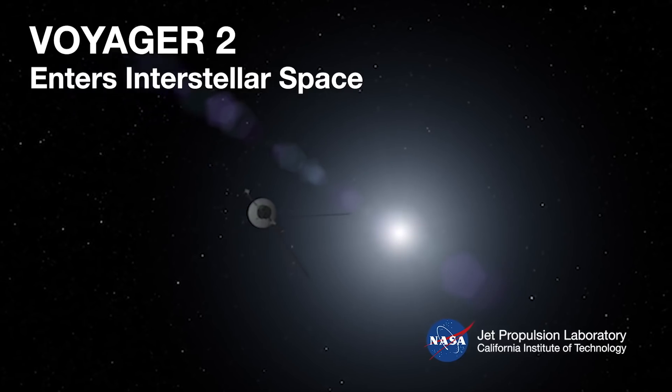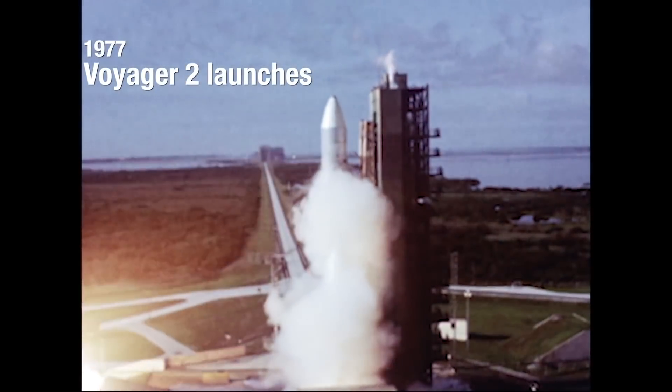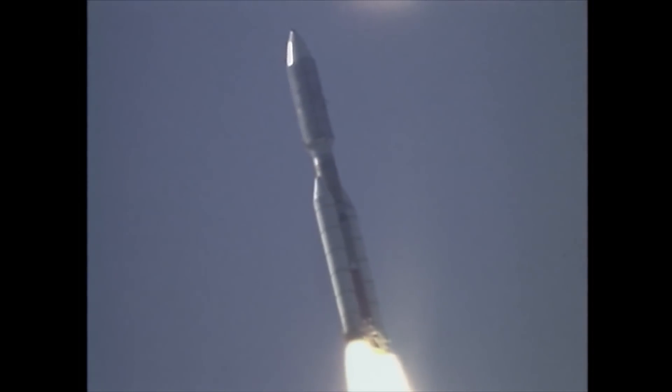They have both now entered interstellar space. We have a family friend who actually worked on the Voyager program at JPL, Jet Propulsion Laboratory in Pasadena, California, and he told me they are incredibly basic machines but beautifully built and very robust — and that has been shown today to be true. We have ignition and liftoff of the Titan Centaur carrying the first of two Voyager spacecraft to extend man's senses farther into the solar system than ever before.